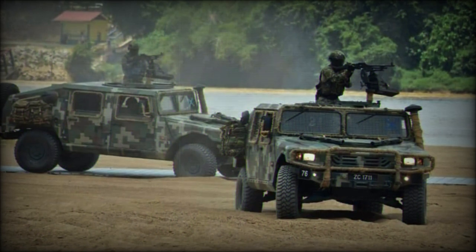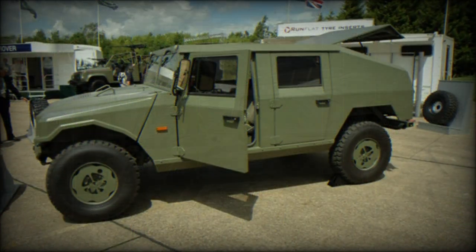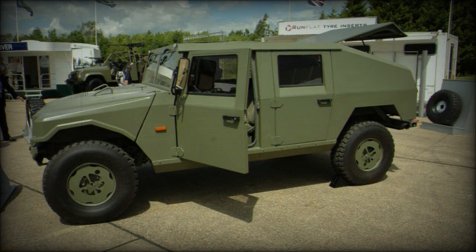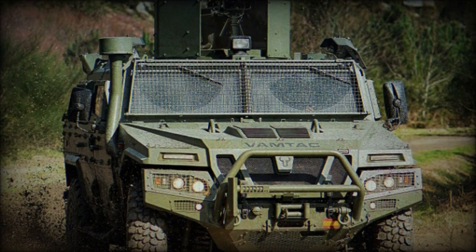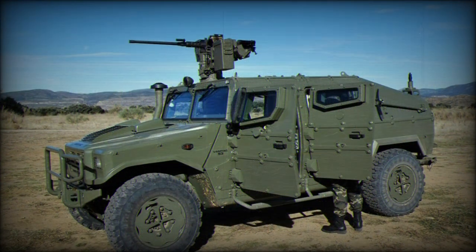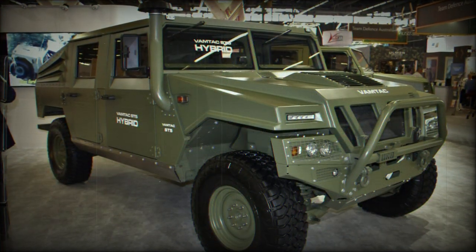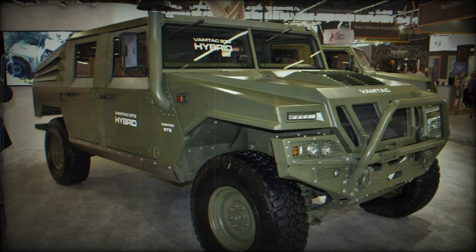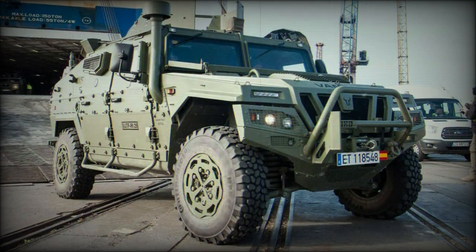Variants of the series include the standard support utility model, an ambulance version, an anti-tank guided missile (ATGM) carrier showcasing the American BGM-71 TOW or French Milan ATGM weapon, an anti-aircraft (AA) model carrying 20mm or 23mm automatic cannons or surface-to-air missile (SAM) launcher, a command and communications (CC-2) vehicle with enhanced communications suite, a fast attack vehicle (FAV) specifically for special operations forces, a rocket projector form for the multiple launch rocket system (MLRS) role, and a psyops loudspeaker-equipped platform.